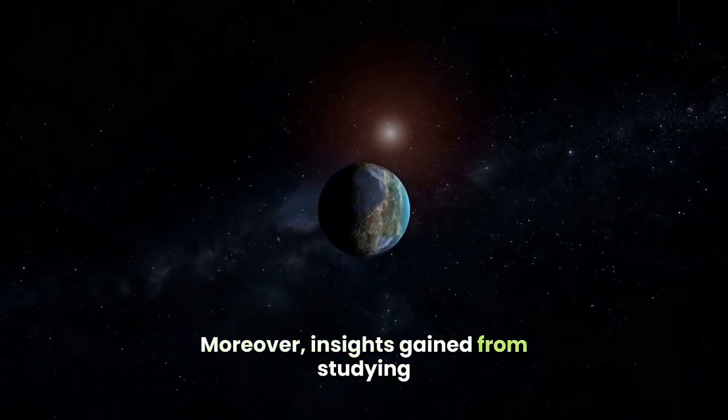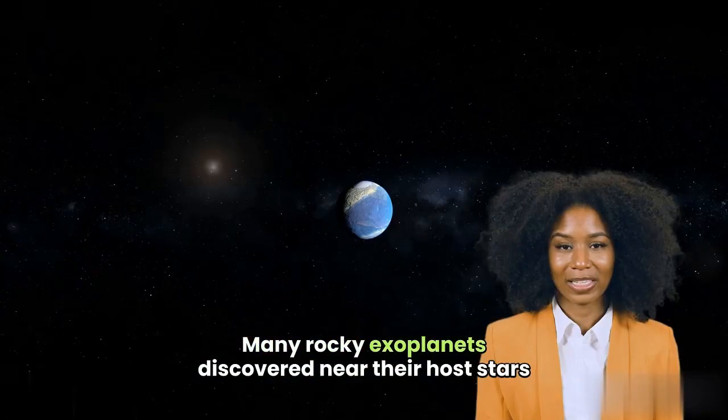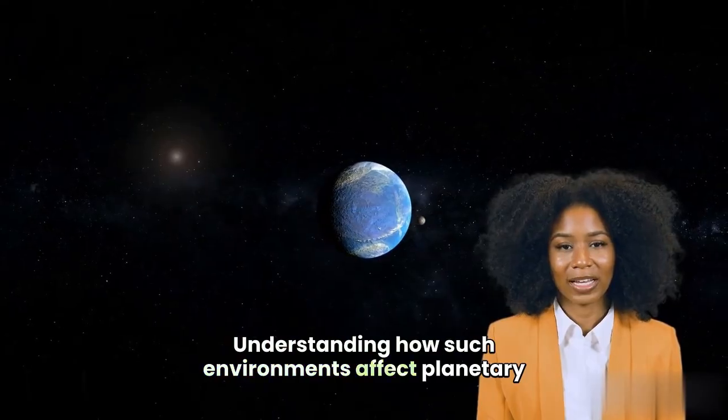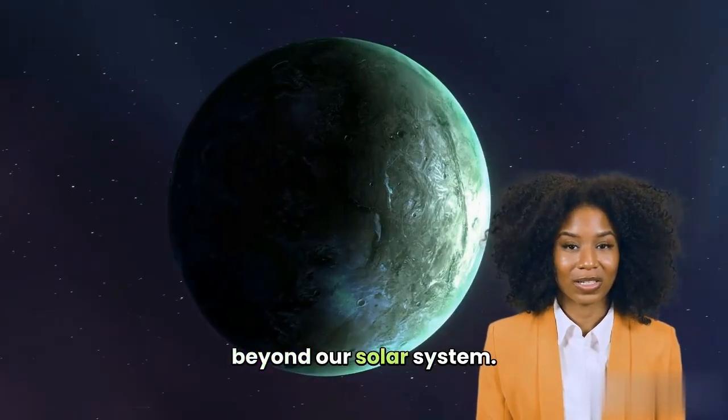Moreover, insights gained from studying Mercury inform exoplanet research. Many rocky exoplanets discovered near their host stars experience conditions similar to those on Mercury. Understanding how such environments affect planetary evolution helps refine models for habitability beyond our solar system.